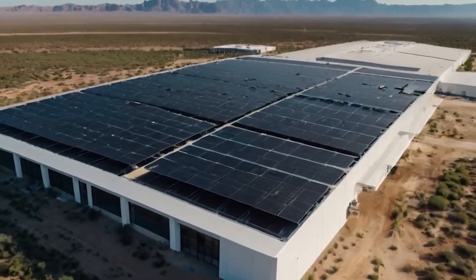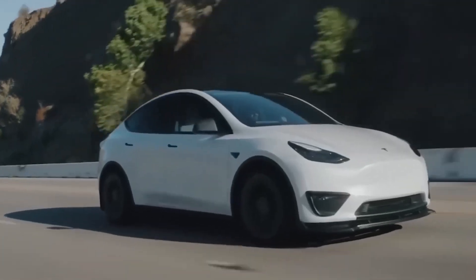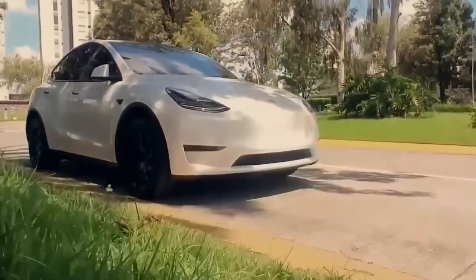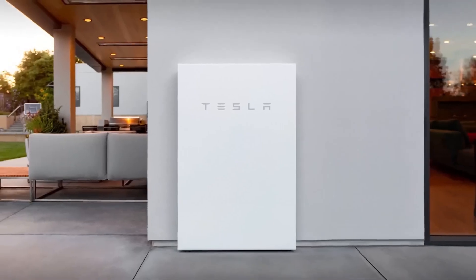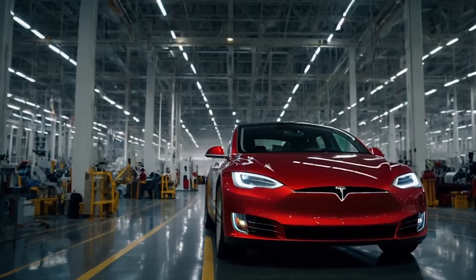Activists warned Giga Berlin would drain Brandenburg's aquifer. Reality: Tesla now needs just 0.8 cubic meters of water per vehicle — a third less than the 3.68 cubic meter industry norm — and recycles nearly 100% in a closed-loop treatment train. In Texas, the forthcoming Giga Water Loop aims to reuse every drop, while rooftop solar and on-site batteries power paint ovens. A battery recycling circuit recovers 90% of nickel, cobalt, and lithium, and every new car's environmental tab keeps shrinking.